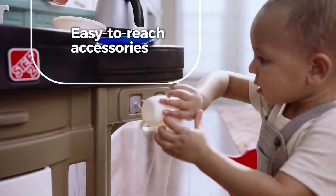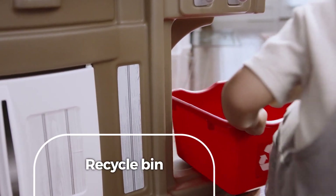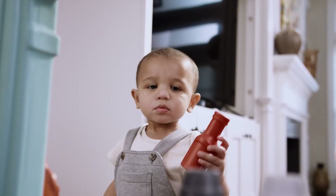With an assortment of easy-to-reach accessories and a recycle bin when you're ready to clean up. It's a recipe for new ways to play every day.